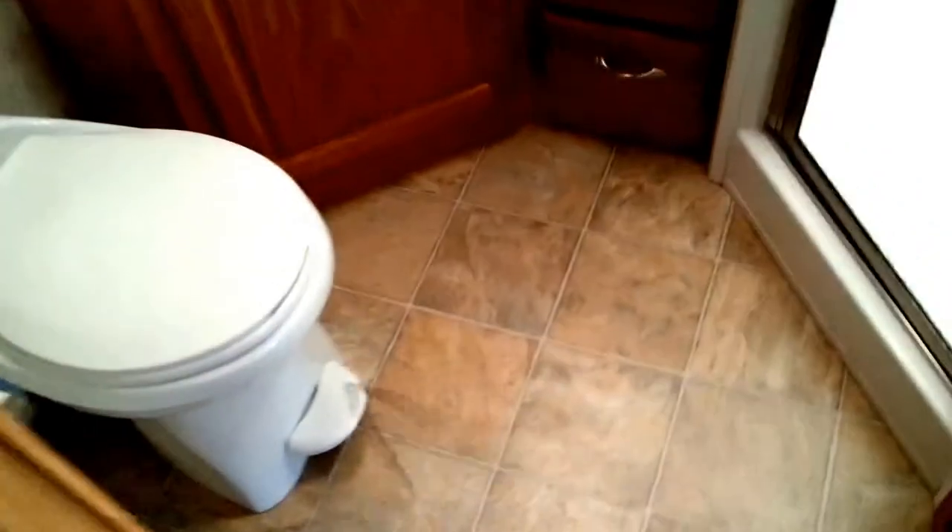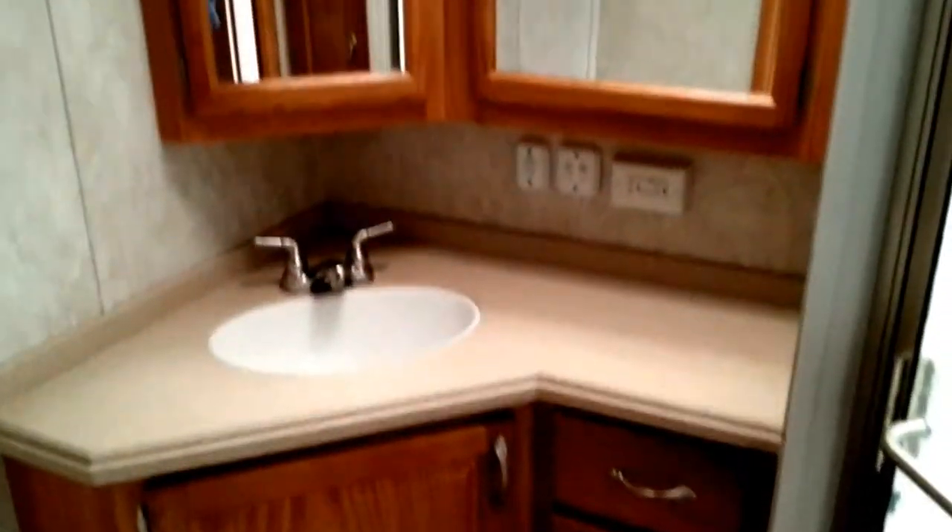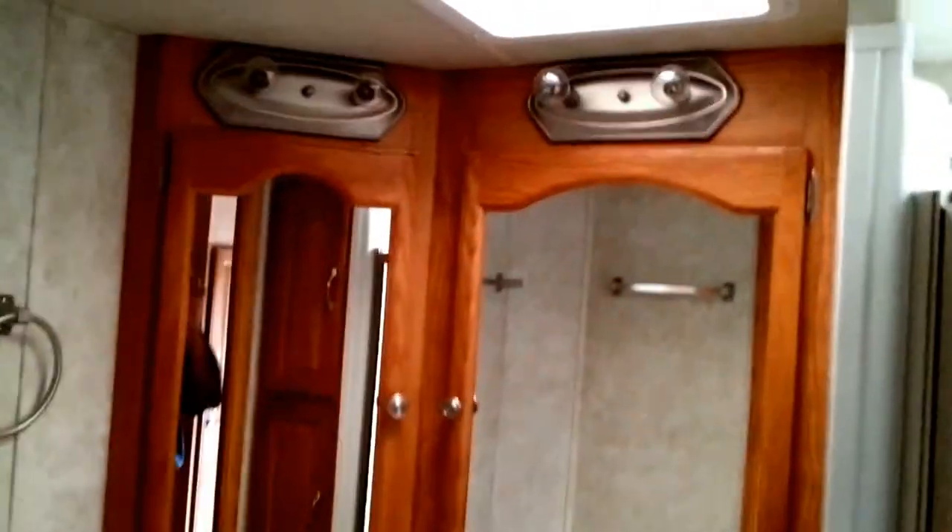Walking through the walkway in front of the bathroom — that's where there's a big sliding door closet. This is a really good-sized bathroom, also Corian in the bathroom. Look at this tub — it's a good-sized tub.